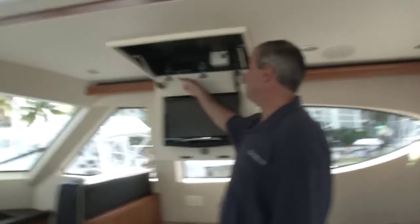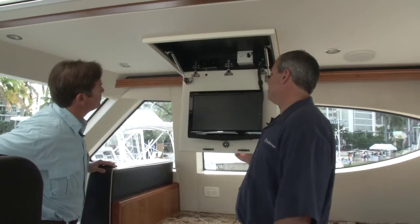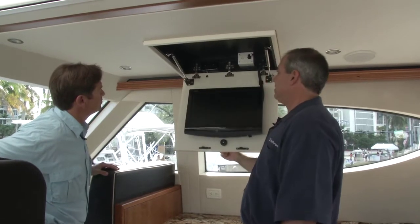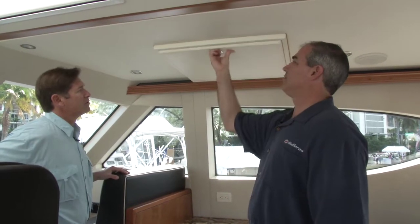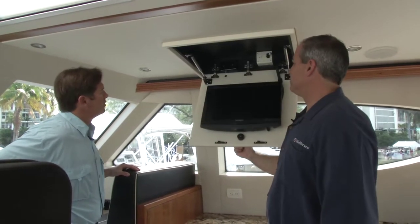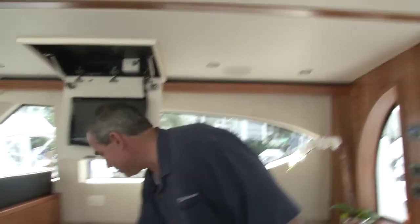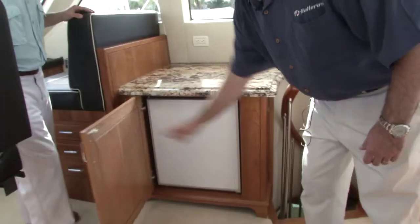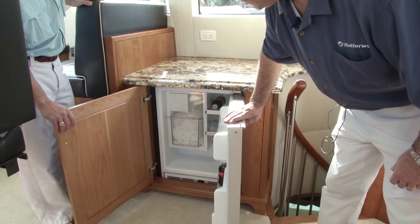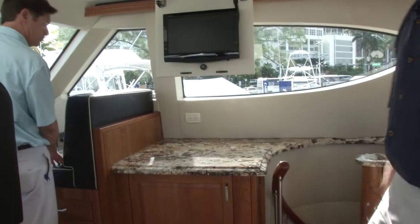Hatteras is safety-oriented — this TV has a kill switch in it, so if you leave it on and want to close it, it cuts off automatically. You just close it and off you go; it stores out of the way. You can also pipe DirecTV into it. It's got a refrigerator and ice maker for drinks.